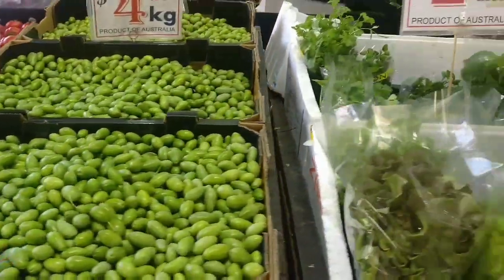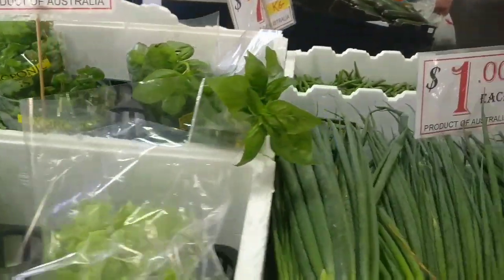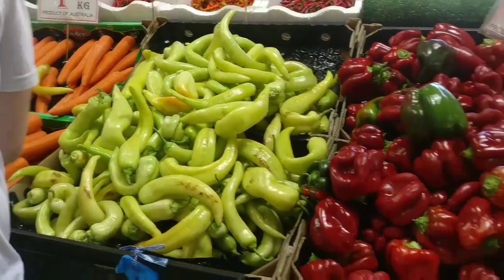Salads. Here is the top of the varieties.